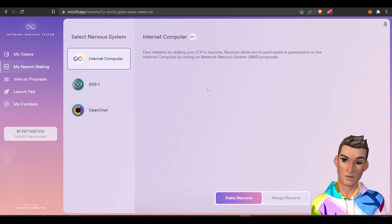Then you will need to wait six months before you can vote on any proposals. Voting on proposals is what earns you the rewards. You can configure the time to stake from six months to eight years.